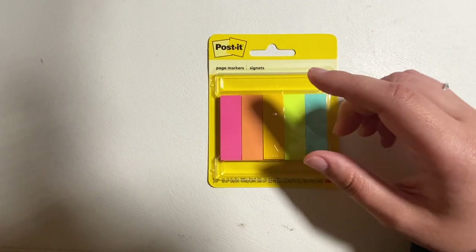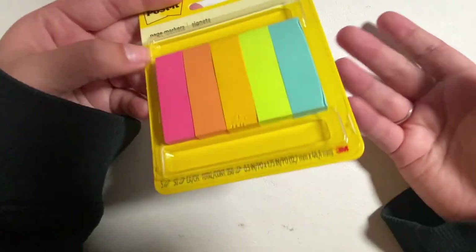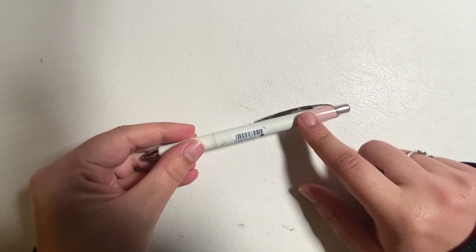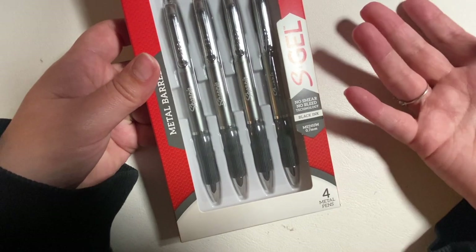I also picked up some sticky notes. I saw JenJoy Plans on YouTube and Instagram — in her plan with me she would write what box is going to go where while she planned it out. So I got these to mark off things like 'the fashion box goes here, the food box goes here.' I also got the Energel Clena pens because of a discussion with my bridesmaids — they're all planner girls. My favorite pen is the Sharpie S Gel, and Tara said she can only use the metal barrel, so I got the metal barrel ones.